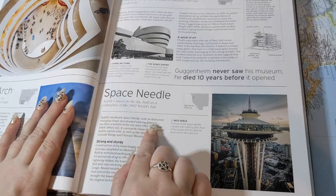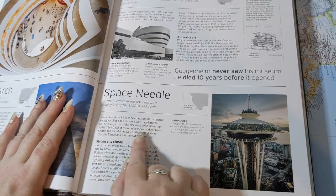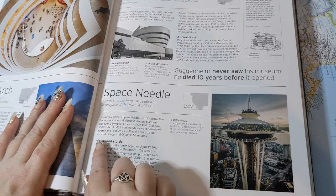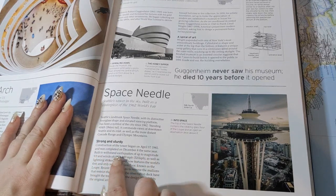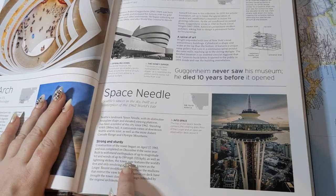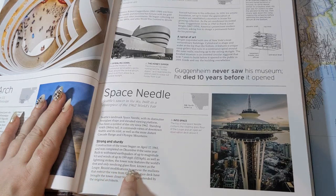Seattle's landmark Space Needle, with its distinctive hourglass shape and elevated viewing platform, has been a symbol of the city since 1962. Standing 604 feet tall, it commands views of downtown Seattle, its inlet, and the more distant Cascade Range and Olympic Mountains. Construction began on April 17, 1961 and was completed on December 8 of the same year. Built to withstand earthquakes of up to magnitude 9.0, winds of up to 199 miles per hour, and lightning strikes, the tower now features the world's first and only revolving glass floor, known as the Loop. Recent modifications to remove mullions restricting the view from the observation deck have brought the tower closer to the original architects' intended design.